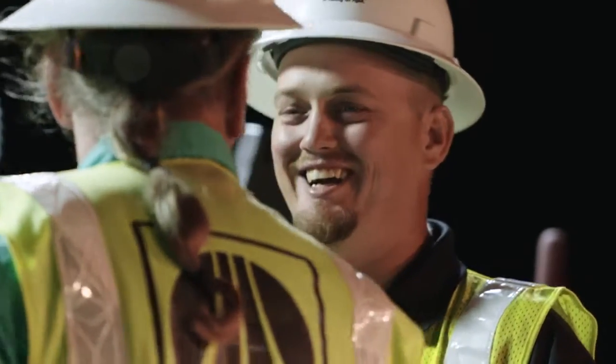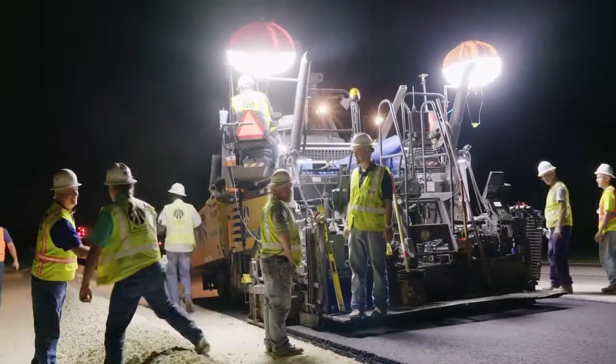TopCon has been listening to you, and its answer to your problems is SmoothRide, the new way to pave.